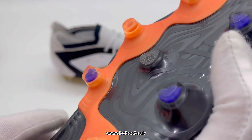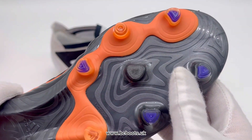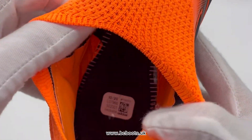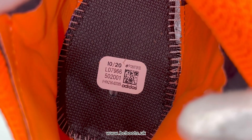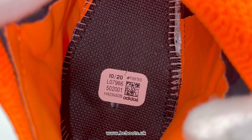This pair also features a shaved-down central stud on the forefoot area, likely to just reduce some stud pressure on his foot in that area. Mentioning that heel sticker again — this pair has that as well, and you can see they were manufactured in October 2020, again with that factory number 502001.